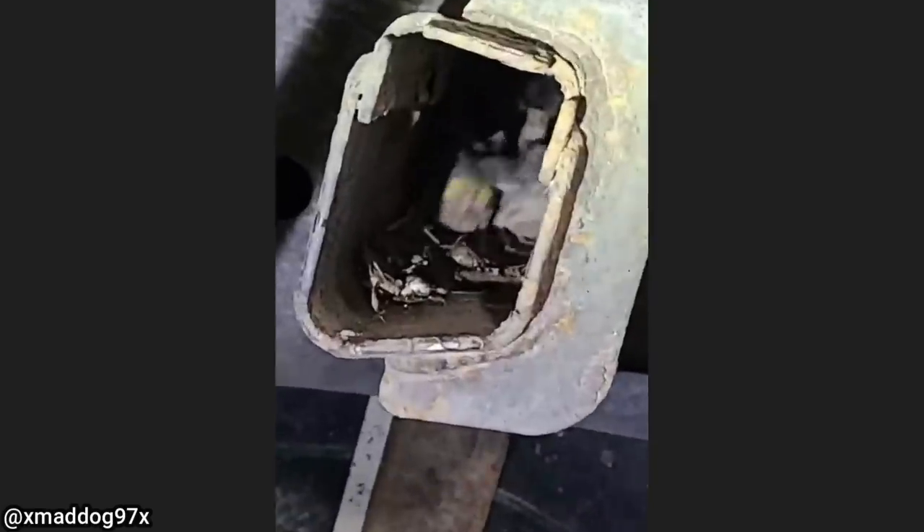This F-150 came in because the customer said his brakes were noisy. Well, the brakes were good but the technician found baby birds in the frame of this truck.